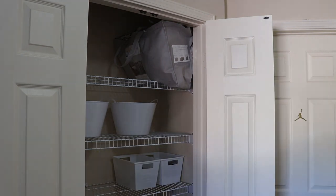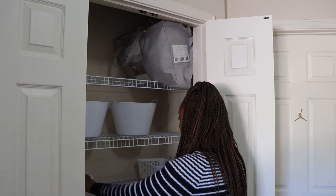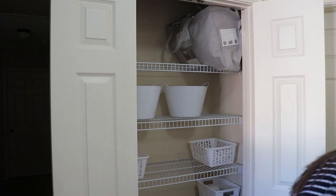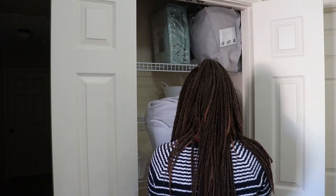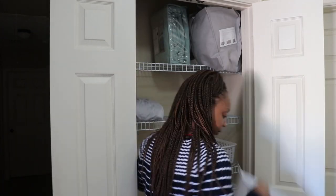Now I'm just configuring the baskets and containers to see what kind of works best in the space and on each shelf. All of the baskets and things are from Dollar Tree — I bought them forever ago because I was planning on doing this linen closet like four or five months ago and never got around to it.